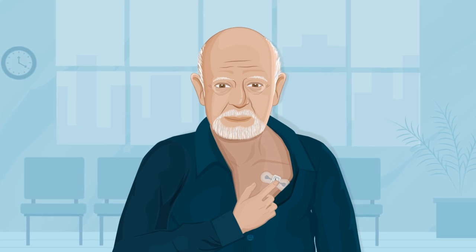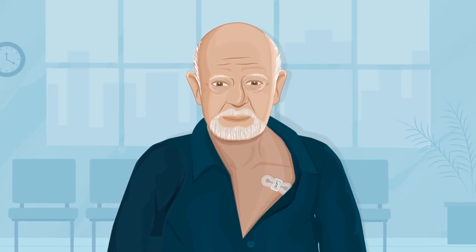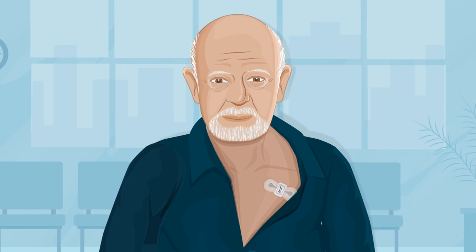If you feel a symptom, push the Xeo button on your Xeo XT patch to mark the date and time you felt a symptom. A click should be felt and or heard, indicating that you pressed the button and the symptom has been marked.